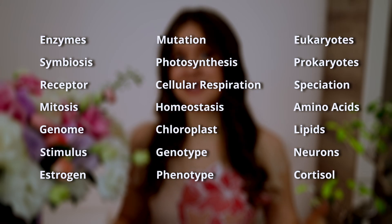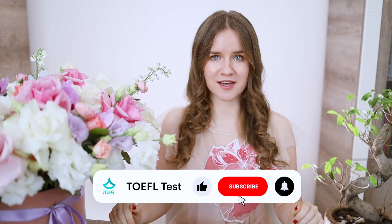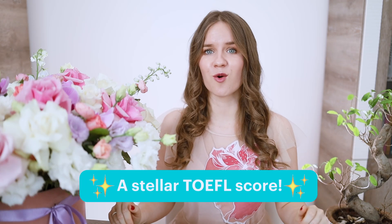These are 40 biology words you'll see a lot on the TOEFL test. Knowing them will help you understand passages and lectures. If you found this video helpful, don't forget to like, subscribe, and hit the bell icon for more TOEFL tips and tricks. Remember, scoring 100+ on the TOEFL isn't rocket science — it's the little things you do that make all the difference. I wish you all a stellar TOEFL score. See you next time, bye-bye!